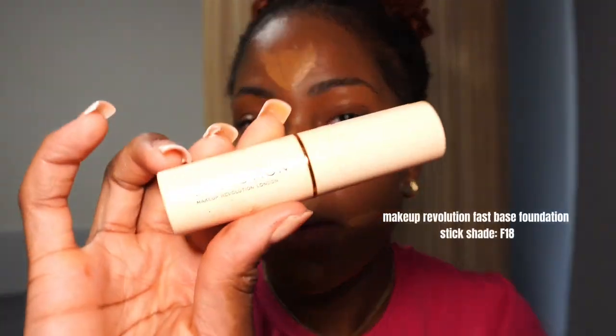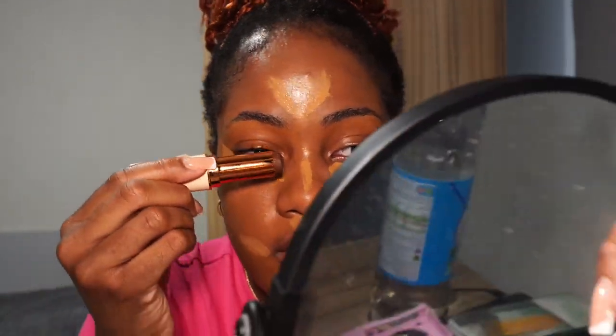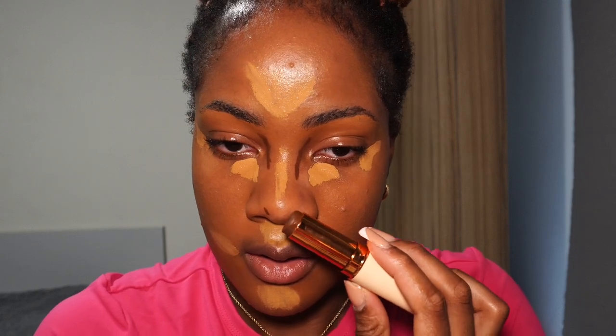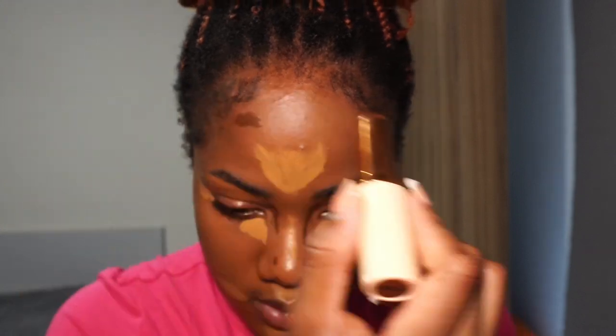The next thing I like to do is contour my face. I go in with my Makeup Revolution Fast Base Stick in the shade F18 — I absolutely love this because it blends so well. I recently started taking my contour up this way, which I saw on TikTok. I contour my cheekbones, give my nose that little fake contour, and put some contour on my forehead to give it more shape and dimension.